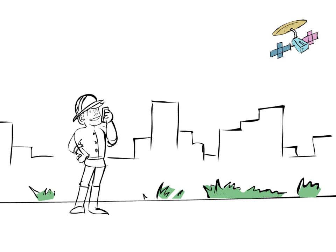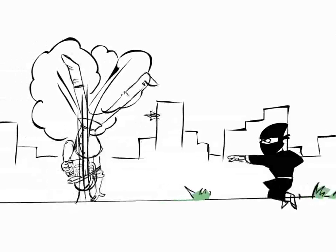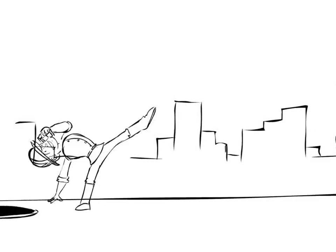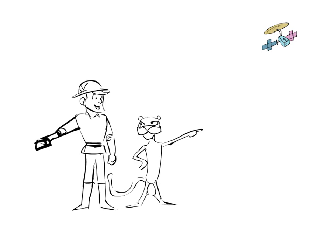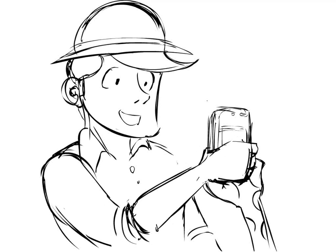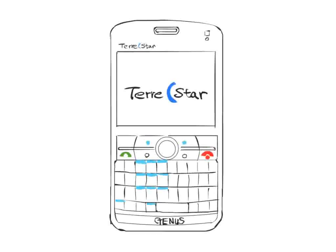Making a call in satellite mode is just like making a cellular call. When you're on a call, you can move around, although you may want to avoid tunnels, basements, and caves — the phone needs to see the satellite. And remember, do not cover the antenna with your hand. It's good to stay connected.